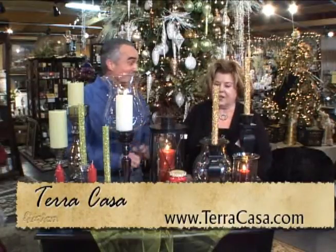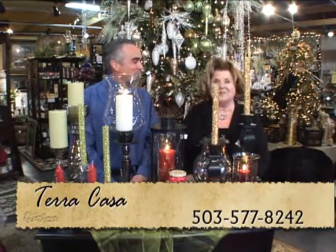It's a really nice display here. We're in the heart of Damascus, only six minutes from 205 in Clackamas, so it's easy to come out and we'd love to have you. Thank you very much, Kathy. Thank you for having us — beautiful candles. Come on down when you're ready to start your holiday decorating.